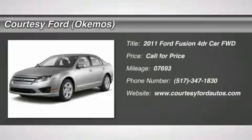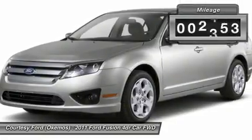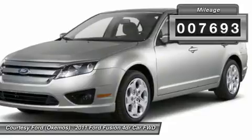The 2011 Ford Fusion. You can have both — impressive power and great economy in a Fusion. This vehicle has less than 8,000 miles.